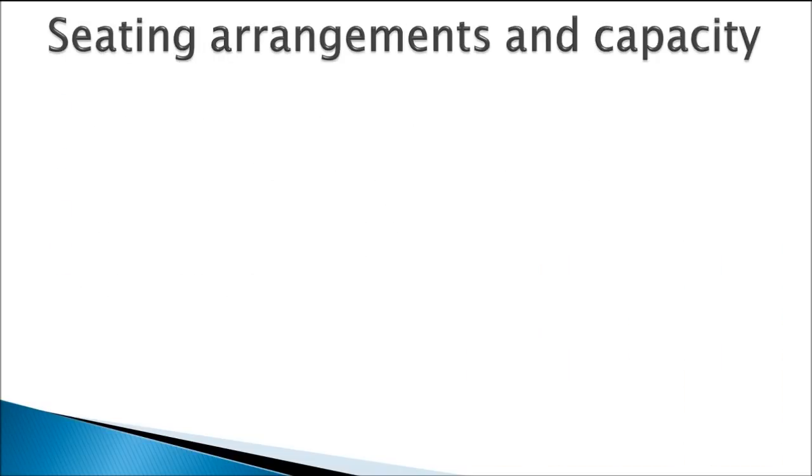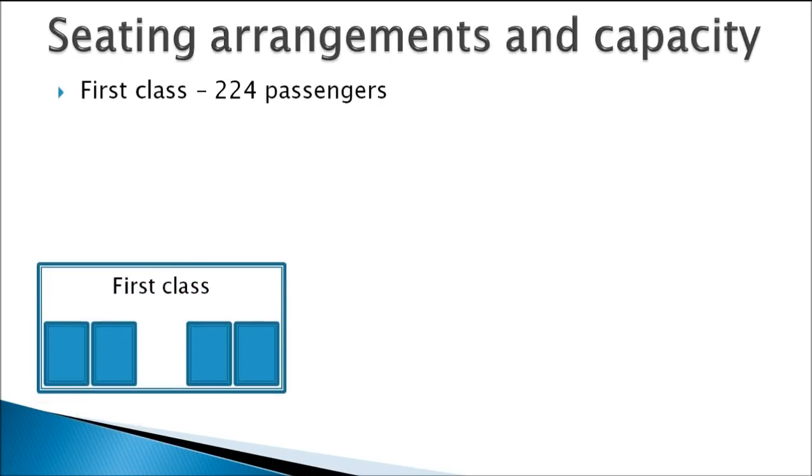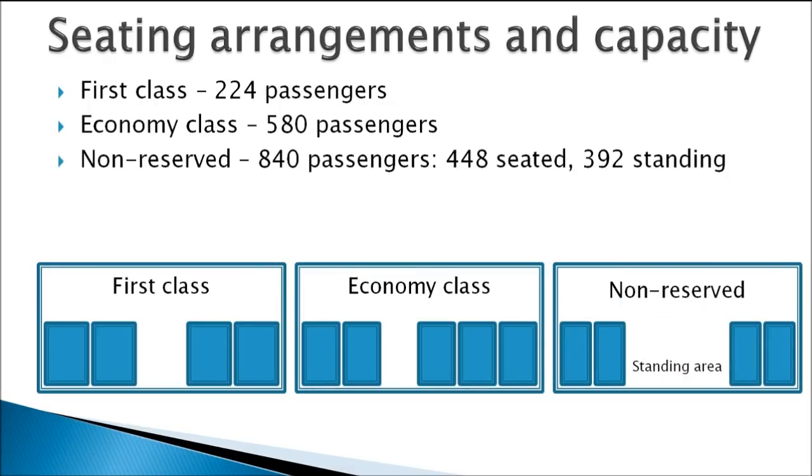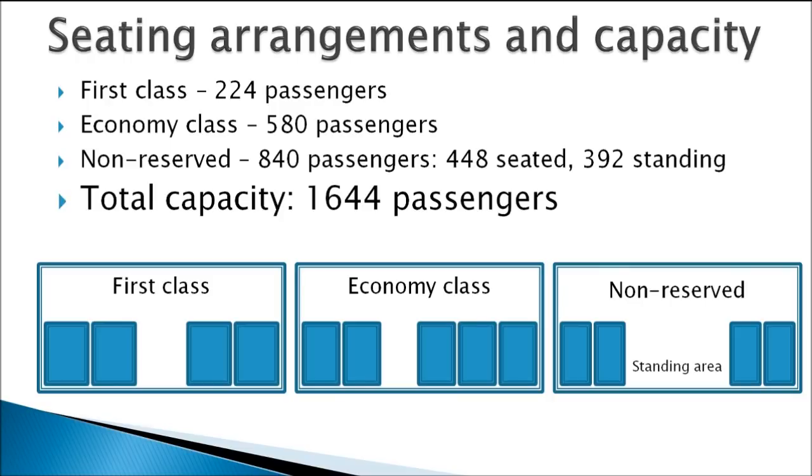The seating arrangements of the trains would feature 224 seats reserved for first class passengers with a wide 2x2 seating layout. Economy class will feature 580 seats with a 3x2 seating layout, and non-reserved carriages would accommodate 448 seats arranged in a 2x2 layout, plus additional standing areas for 392 standing passengers. This gives a total safe capacity of 1,644 passengers, considering that standing room accommodates 3 to 4 passengers per square meter.